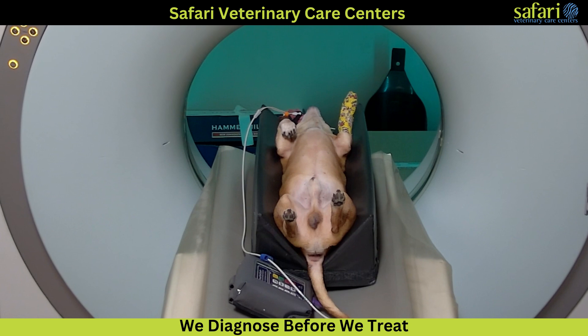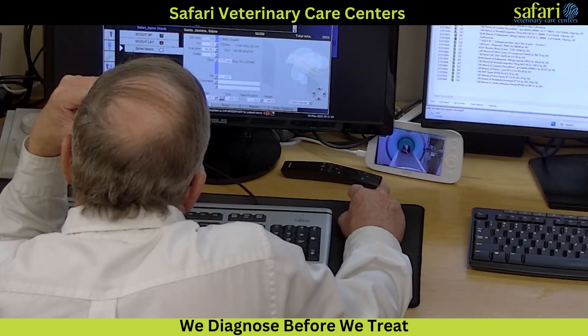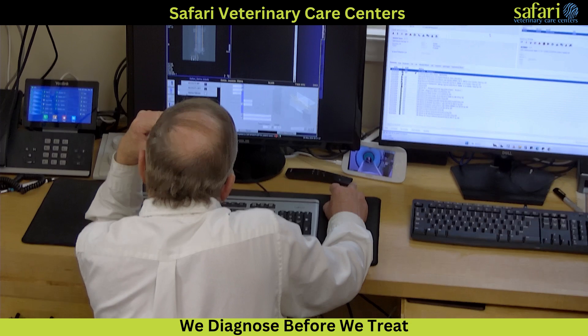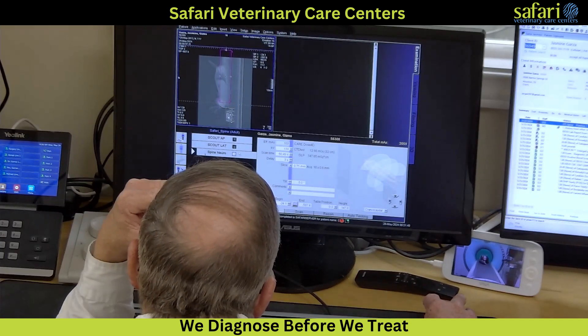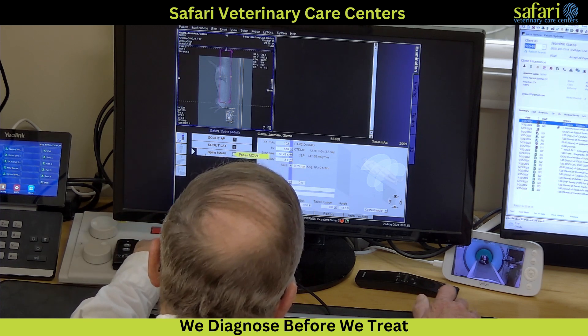His right front leg has stopped working, his left front leg causes him to trip and stumble, and he can no longer jump up on the couch. We performed a physical exam and found postural reaction deficits in both front legs and the right rear leg, suggesting a compressive lesion in the neck.